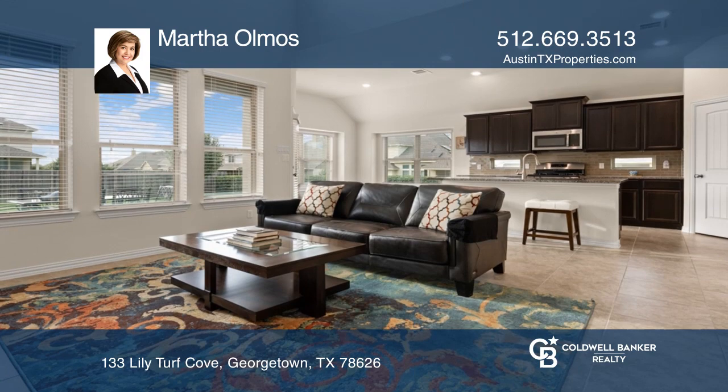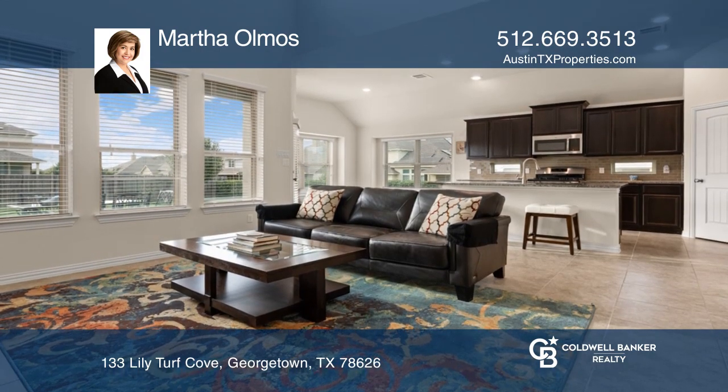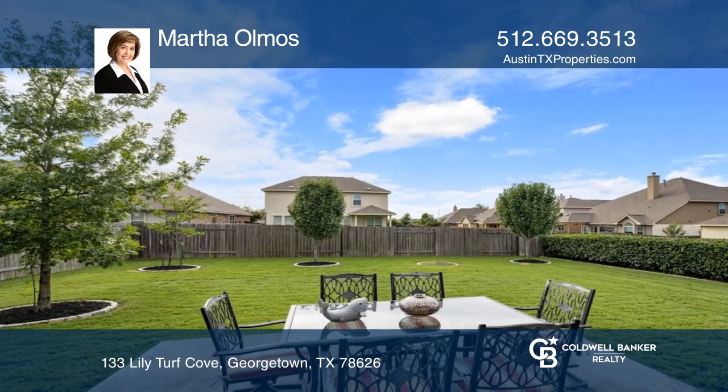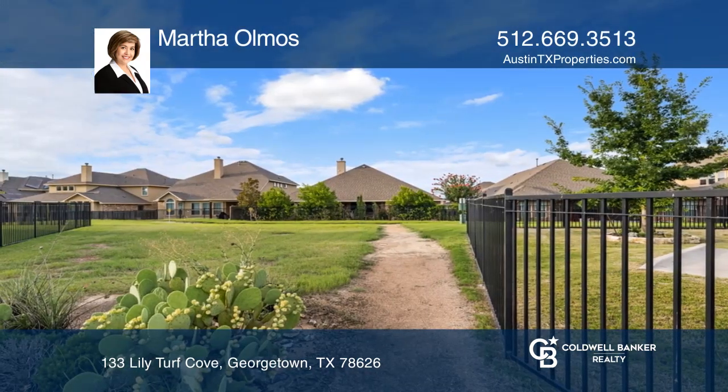There are many upgrades such as bay windows, crown molding, and granite countertops. The home is situated on a cul-de-sac with easy access to trails, the community pool, and the park.